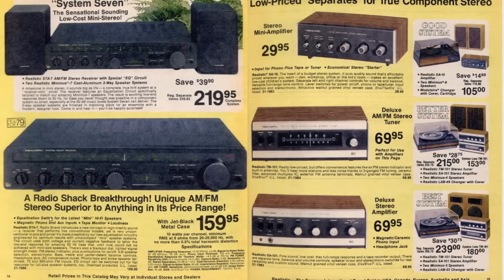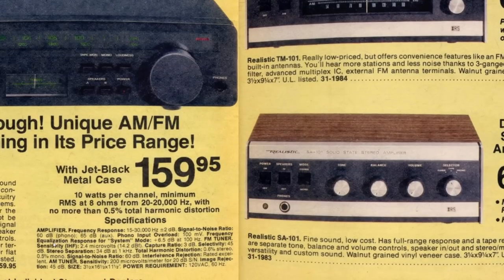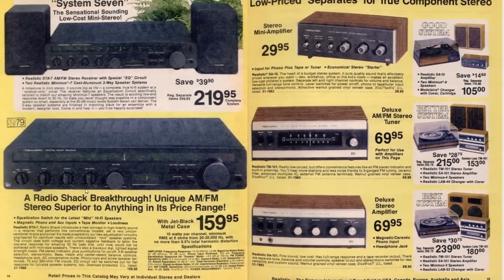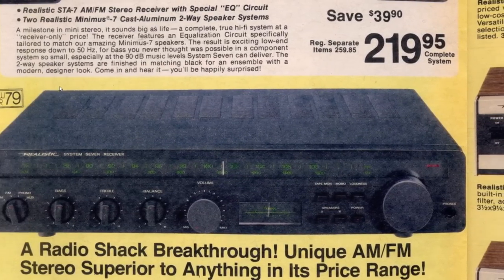Here's kind of a mini system - it's all black with a nice green dial. I don't think it's very powerful. Let me see if I can find the output. There it is - 10 watts per channel. It's very small though. New for '79.